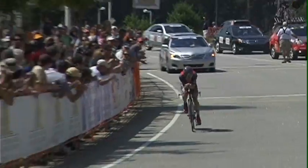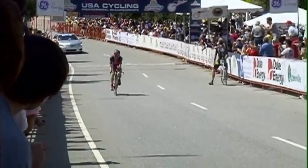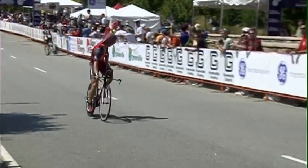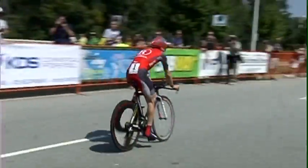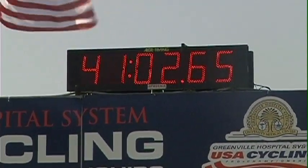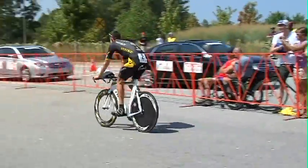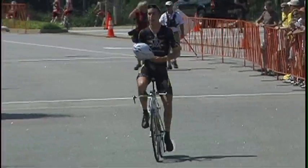The crowd on the absolute edge of their seats. A look back — and it is confirmed for Finney: his first ever U.S. Professional Championship, as Levi Leipheimer gives up just 0.14 of a second. After 21 miles of racing, this is the new boss.